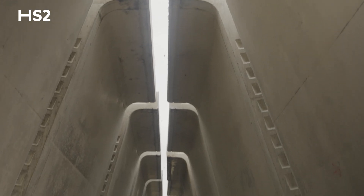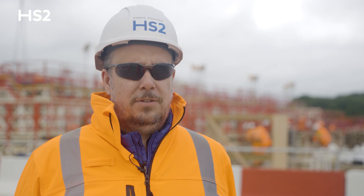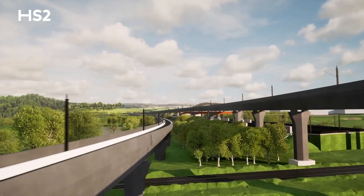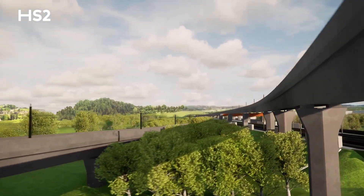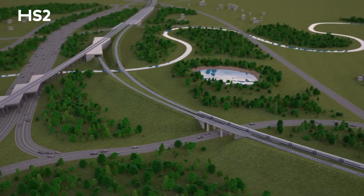The first set of segments will be used to build the 500 meter River Tame West Viaduct near Water Orton. The rest of the segments will be used for HS2's Delta Junction, which is a triangle section that will run HS2 trains between London, the Midlands, and the North.